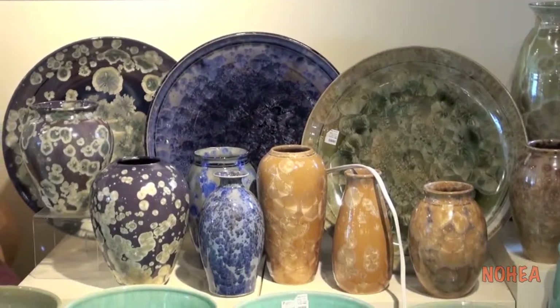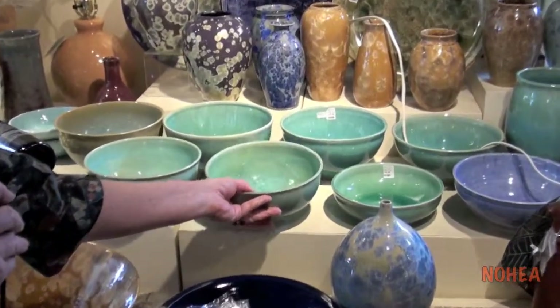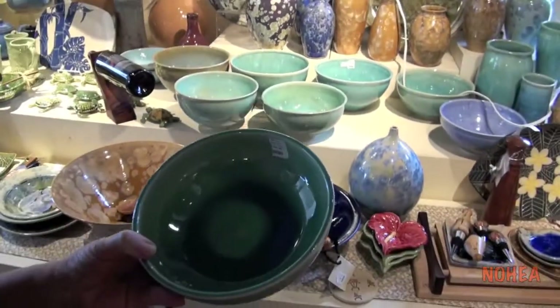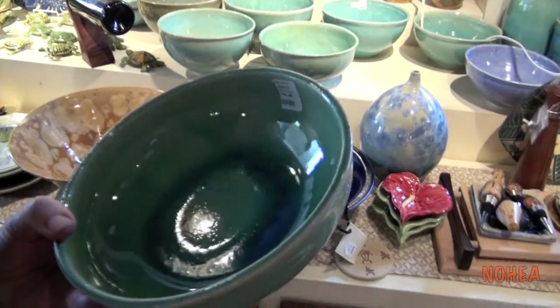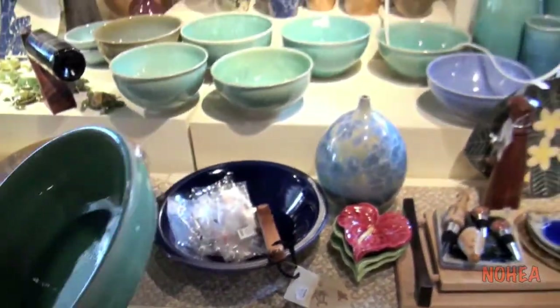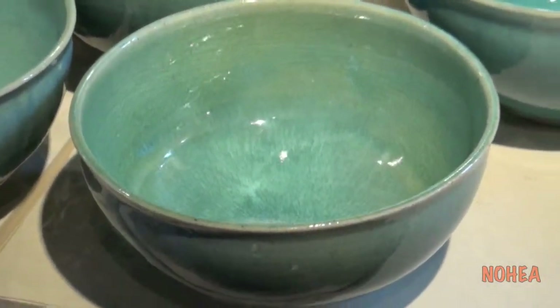In addition, Ed Higa has been here just as long, and Ed does these gorgeous crackled bowls. He also does tea bowls for the Urasenke Foundation. Ed is a master potter.